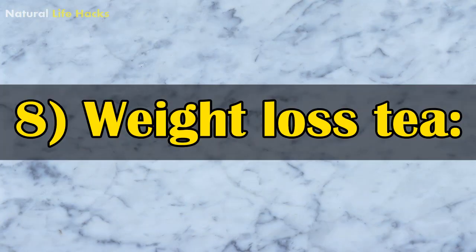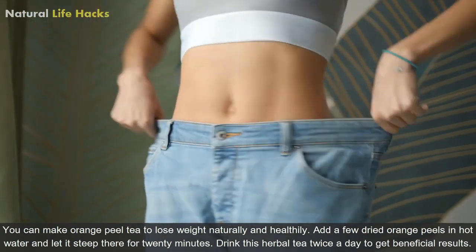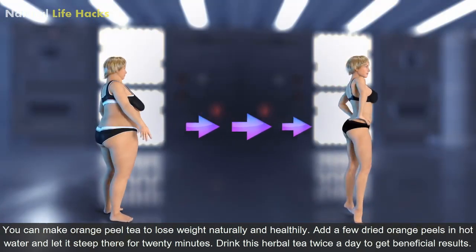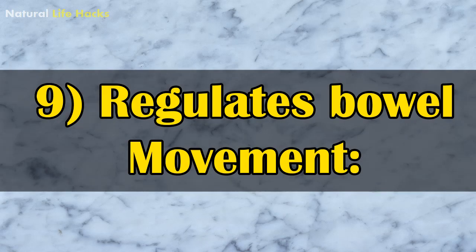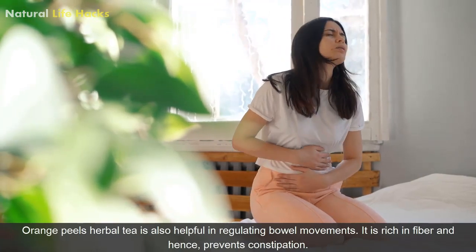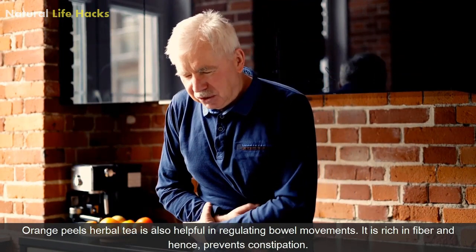8. Weight Loss Tea: You can make orange peel tea to lose weight naturally and healthily. Add a few dried orange peels in hot water and let it steep for 20 minutes. Drink this herbal tea twice a day to get beneficial results. 9. Regulates Bold Movements: Orange peel herbal tea is also helpful in regulating bold movements. It is rich in fiber and hence prevents constipation.